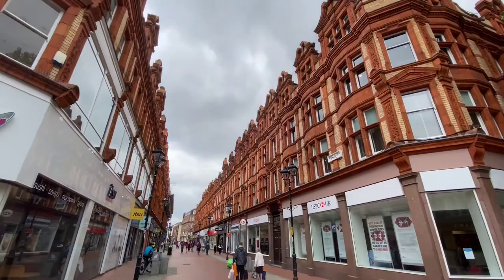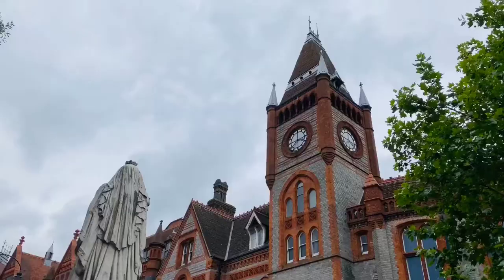Let's talk about bricks. The key in Reading is to look up, because you'll see wonderful examples of Reading patterned brickwork on many of the buildings in and around the town centre. There's a wonderful example just here — Reading Town Hall — which was built in 1875.